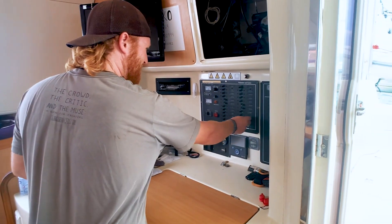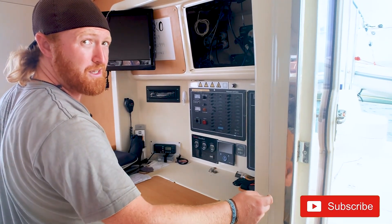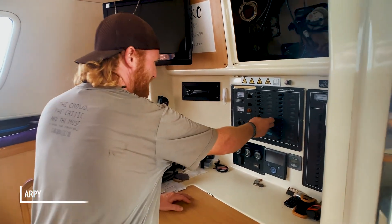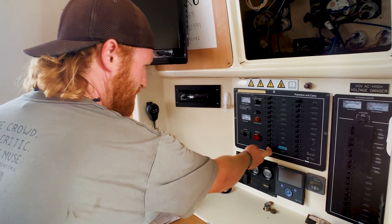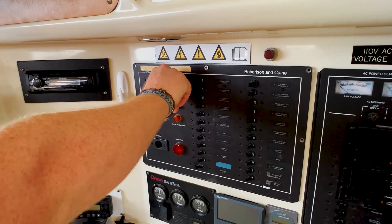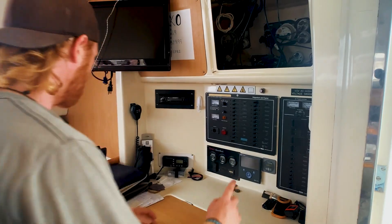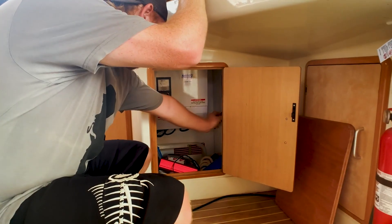We haven't turned this stuff off in ages. Fans, lights - do you need to wash anything? Water pumps? Last thing to turn off: our fresh water pump and our shower pump. Oh, that was scary. No more power on the boat. The boat is dead. It's off, off. All the AC power from our generator is already off. We're not all the way off - this is the actual house bank. Quite crucial. Now we're off.